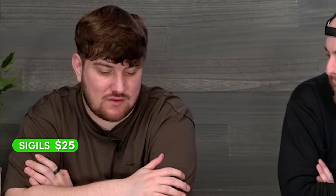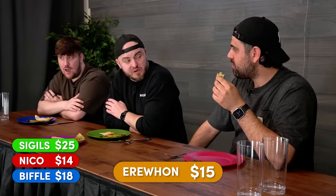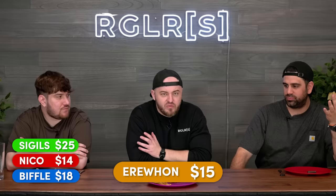I'm going to say $25. That's expensive. I'm going to say $14. $15. Wow, I win again. Clearly I'm overpricing the overpriced food. Nico just knows food — he has expensive taste.